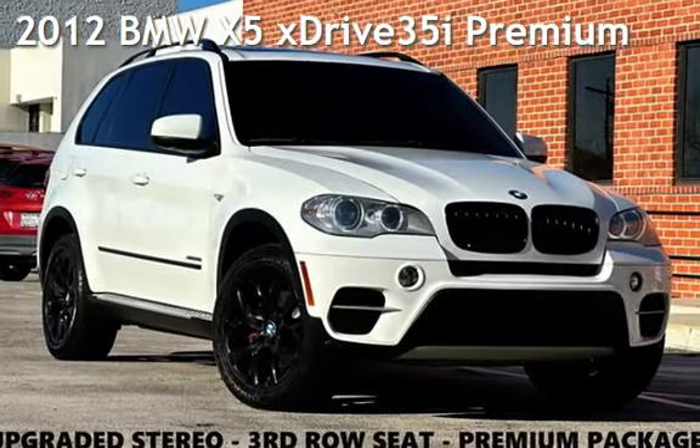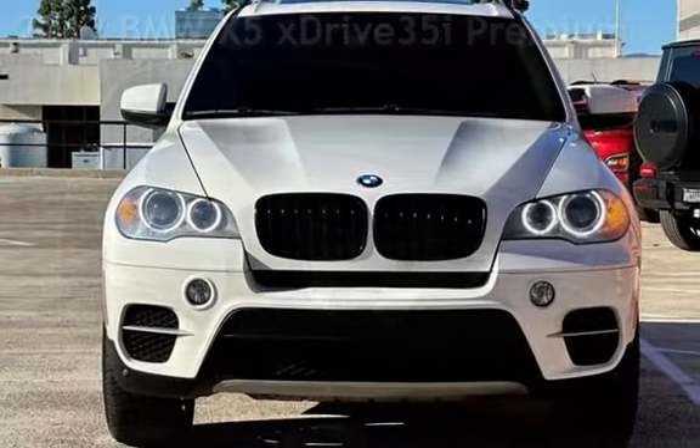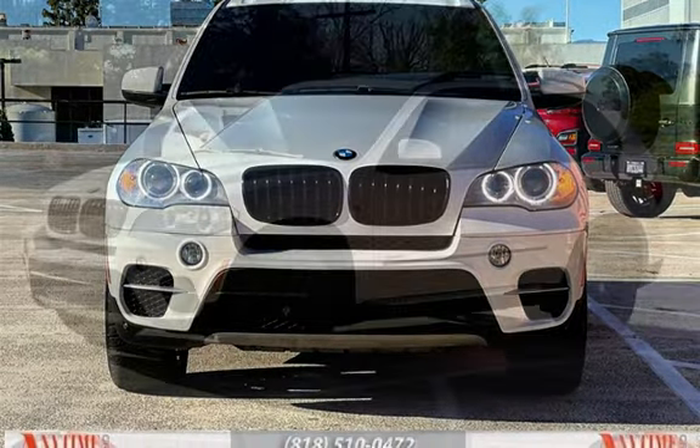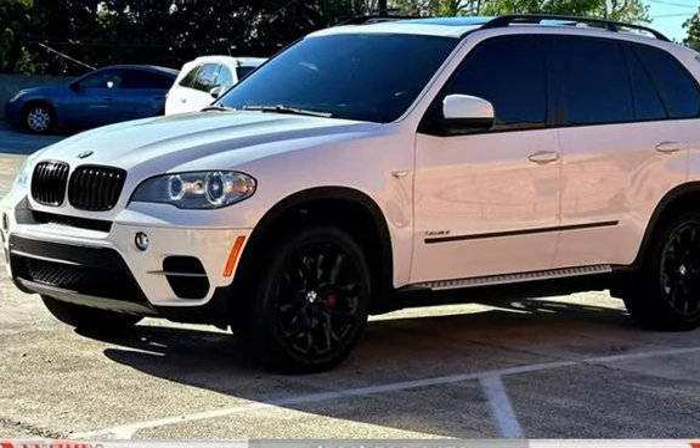Presenting a pre-owned 2012 BMW X5 X-Drive 35i Premium. This four-door SUV has a six-cylinder, 3.0-liter i6 engine, with all-wheel drive and an automatic transmission.